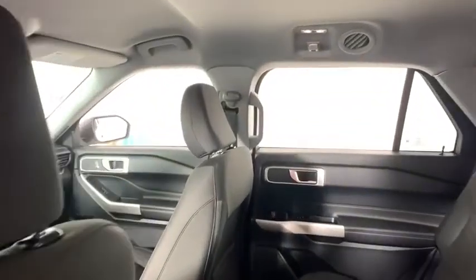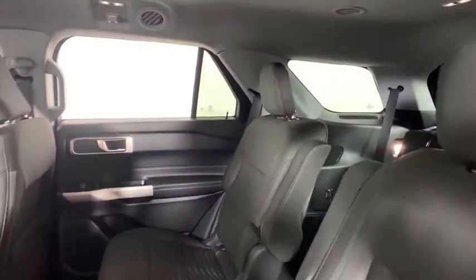Rear window defroster, trip computer, power windows, security system, tachometer, brake assist, remote keyless entry, panic alarm, overhead console.